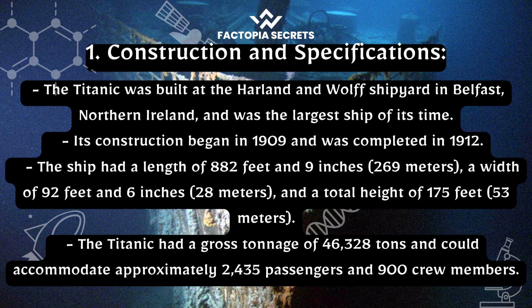The ship had a length of 882 feet and 9 inches (269 meters), a width of 92 feet and 6 inches (28 meters), and a total height of 175 feet (53 meters). The Titanic had a gross tonnage of 46,328 tons and could accommodate approximately 2,435 passengers and 900 crew members.